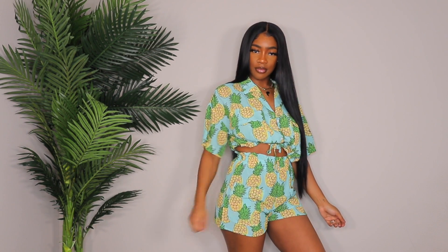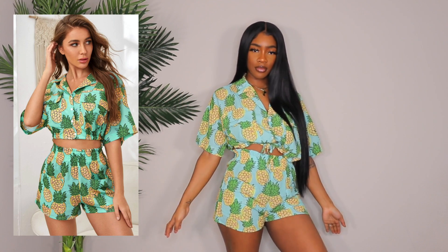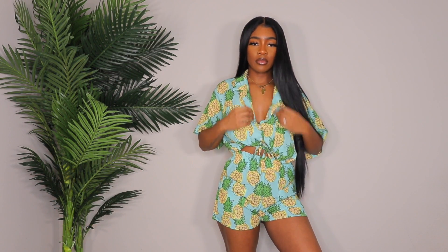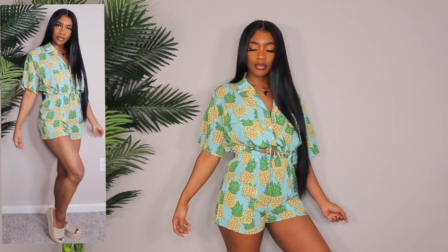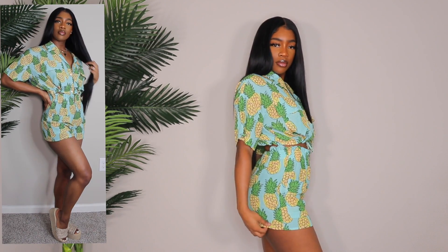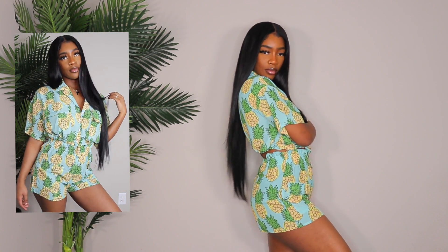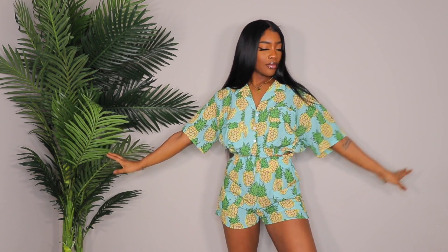Next up is another two-piece set — super cute. These do not come together so you have to purchase them separately. I got the top in a large and the shorts in a medium. It's such a cute little outfit with a pineapple print. You can definitely rock the pieces separately if it feels like a lot together. I wore some little wedges from Public Desire in the try-on but sandals or slip-on sneakers would work great too.